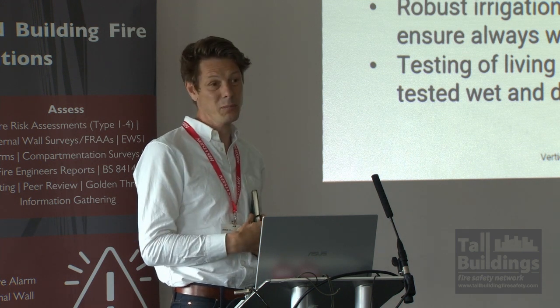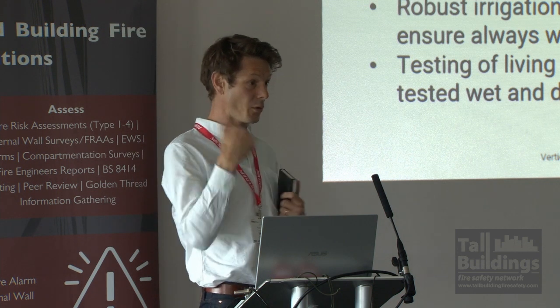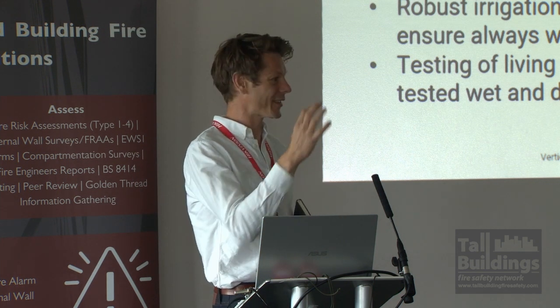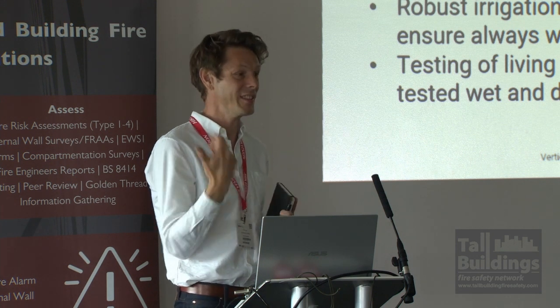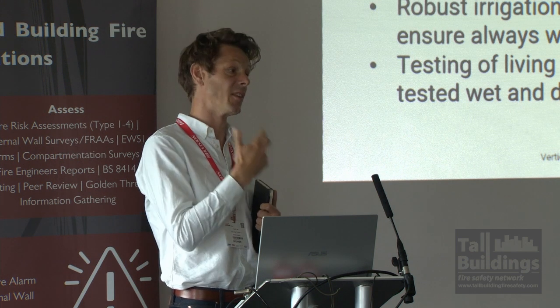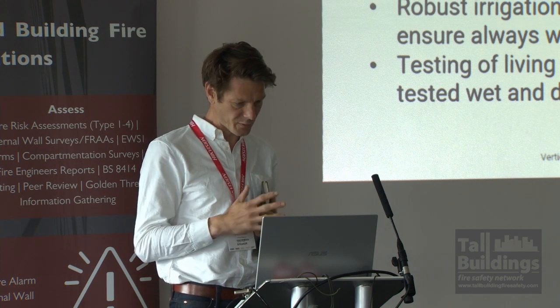The irrigation system is pretty important. Having all those alarms, having backups, having both visual checks and system checks starts to address some of the issues if it does dry out.